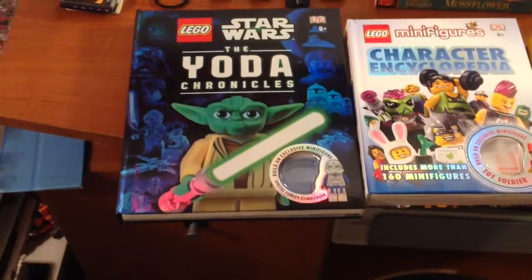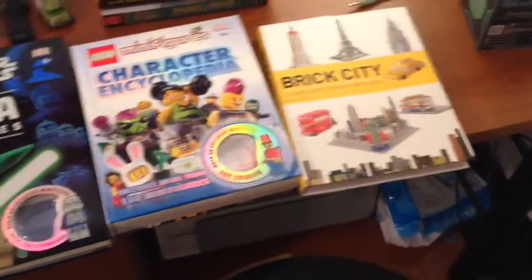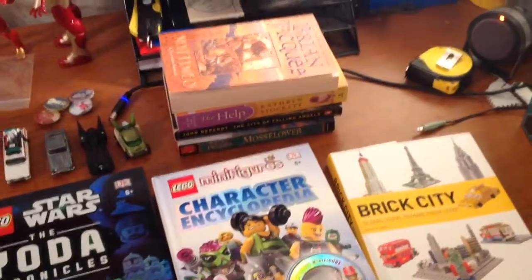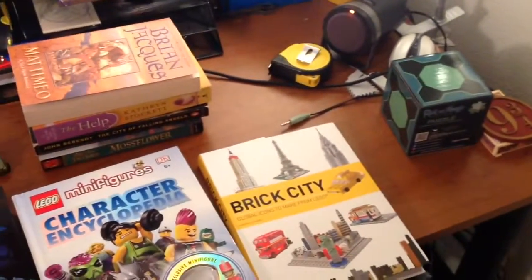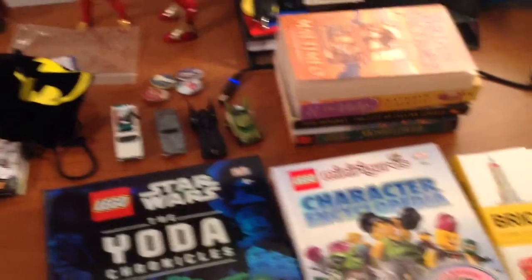I'm kind of looking at my collection of Lego books — the Star Wars book and the two books I just talked about in my last video. That pile of books is actually my tripod for all my other videos. I've got some Hot Wheels and some other stuff. Not a lot of Lego on this table — this is where I do my filming and some of my building. Moving over here...